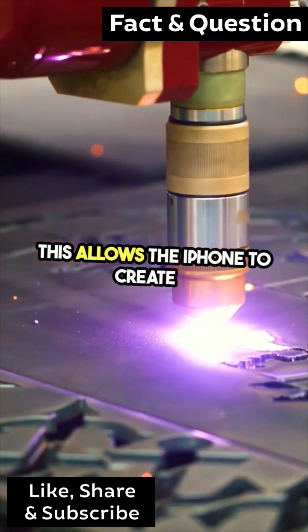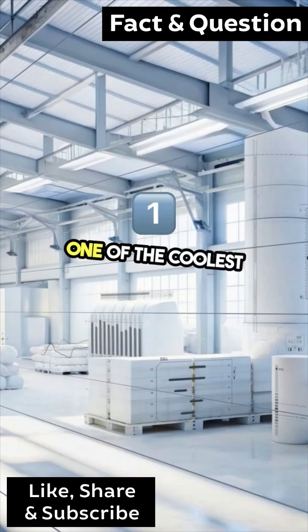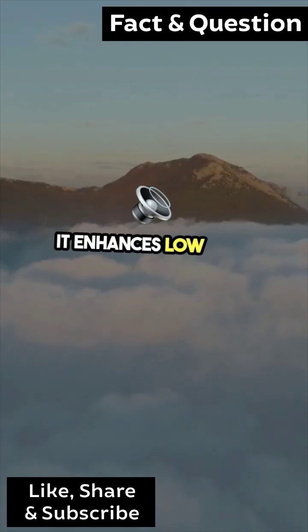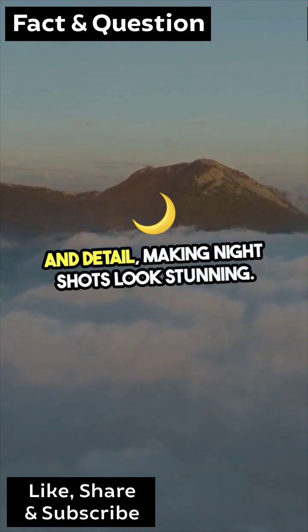This allows the iPhone to create a detailed 3D map of its surroundings. One of the coolest features of LiDAR is its impact on photography and augmented reality. It enhances low-light photography by improving focus and detail, making night shots look stunning.